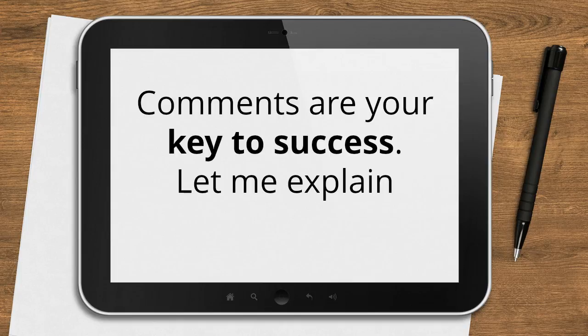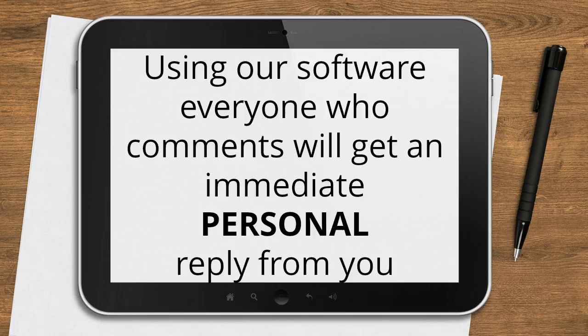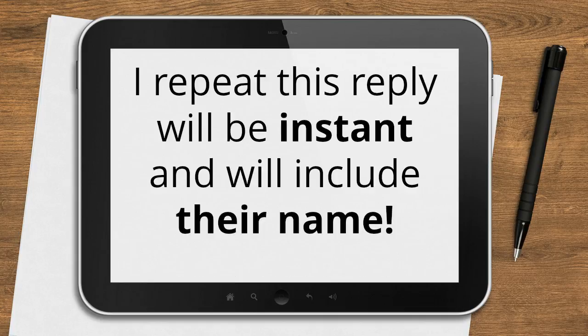Comments are your key to success. Let me explain that. Using our software, everyone who comments will get an immediate personal reply from you. This reply will be instant, it will include their name, and it will pop up not in their message folder, but right on the Facebook page itself.